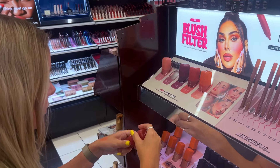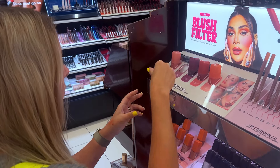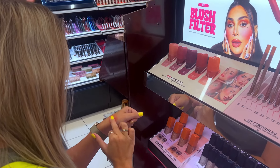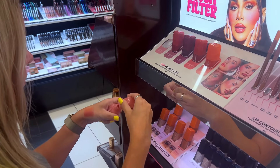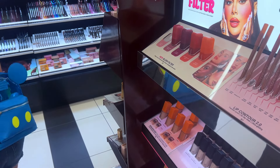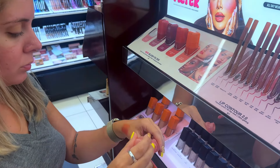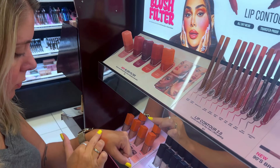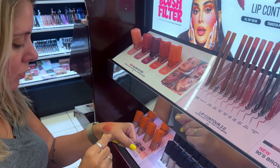I ended up swatching the Huda Beauty blushes directly on my hand because they didn't have any tester applicators — no Q-tips, nothing. So I just had to tap a little bit onto my hand from the testers. I didn't open up the products myself. These were super pigmented. I originally almost went for the peach shade but I'm so glad I didn't — I ended up getting the cotton candy shade. In the video you can see I was not going to get these, but then I walked away and came back.